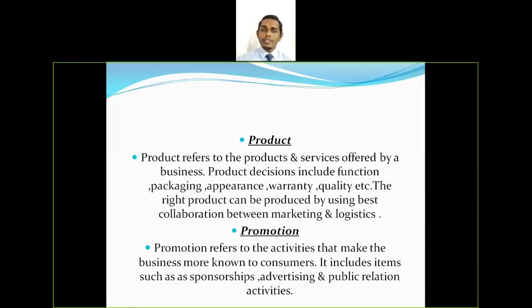The third P is product. Product refers to the products and services offered by a business. Product decisions include function, packaging, appearance, warranty, and quality. The right product can be produced by using the best collaboration between marketing and logistics. All factors regarding a product have to be taken care of under this category.